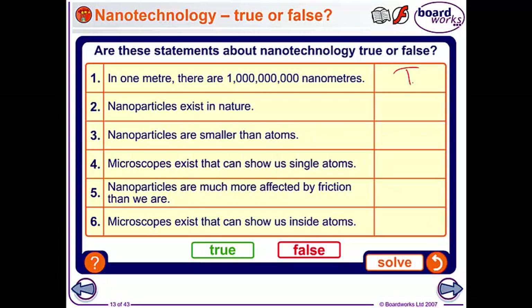Statement one: 'In one metre there are a million nanometres' - true. 'Nanoparticles exist in nature' - also true. 'Nanoparticles are smaller than atoms' - false. 'Microscopes exist that can show us single atoms' - true. 'Nanoparticles are much more affected by friction than we are' - true. And 'Microscopes exist that can show us inside atoms' - false.